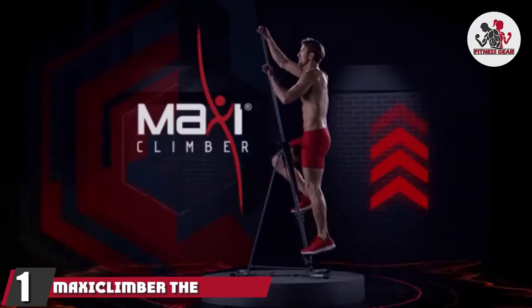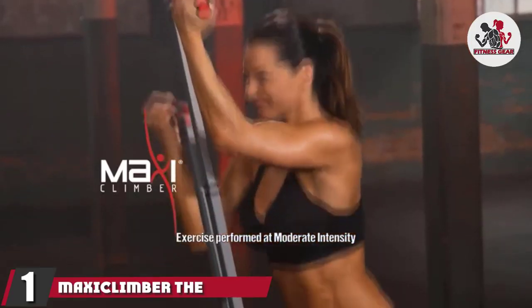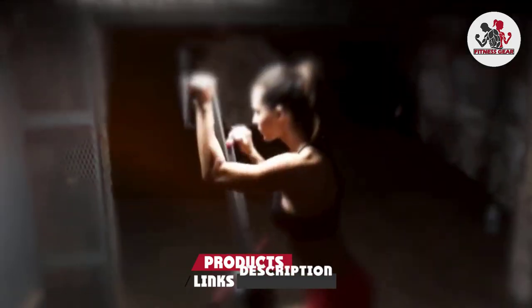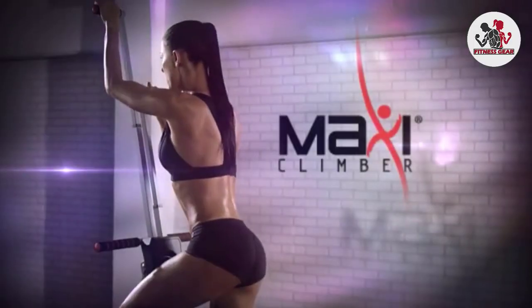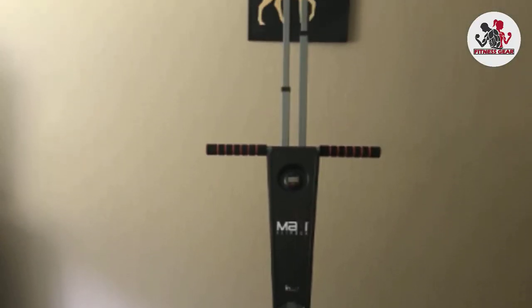At the first position of our list, we have the Maxi Climber, the original patented vertical climber. Our top pick for the best step machine is the intuitive and feature-filled Maxi Climber. This versatile machine is lightweight and easy to use, delivering a full-body workout like you've never experienced before.